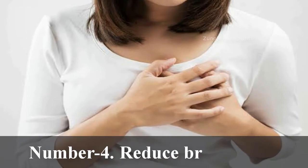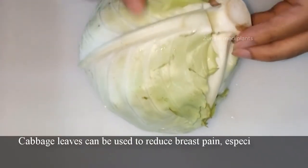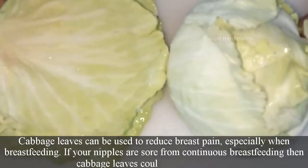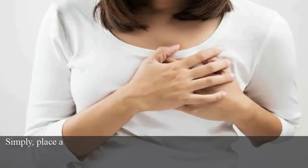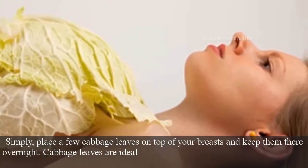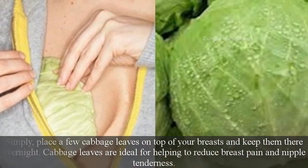Number 4: Reduces Breast Pain. Cabbage leaves can be used to reduce breast pain, especially when breastfeeding. If your nipples are sore from continuous breastfeeding, then cabbage leaves could be just the trick. Simply place a few cabbage leaves on top of your breasts and keep them there overnight. Cabbage leaves are ideal for helping to reduce breast pain and nipple tenderness.